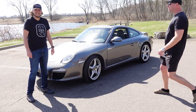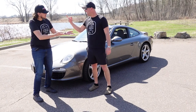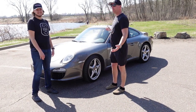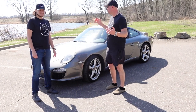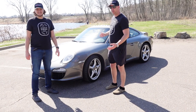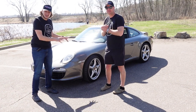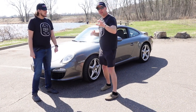Welcome back to Turn Five. Thank you again to Porsche St. Paul for giving us this beautiful 2010 Porsche 911 Carrera Coupe — sunroof, PDK. Make sure you go to the link in our description if you are interested in this car to purchase it from Porsche St. Paul; they will be glad to help you.